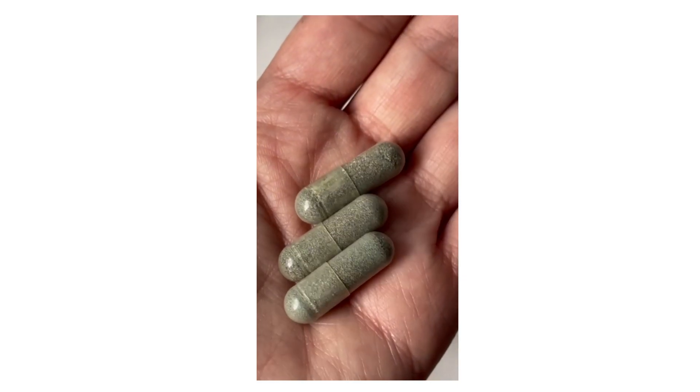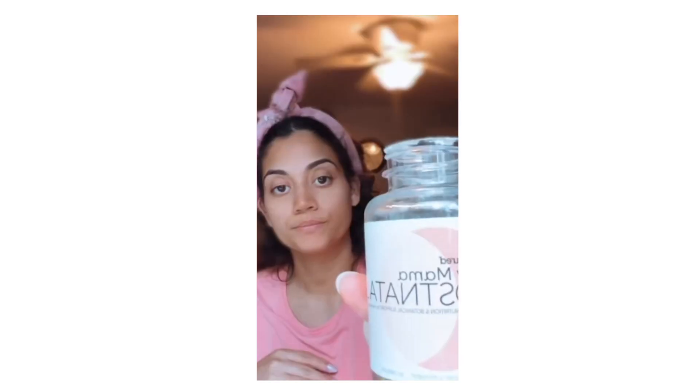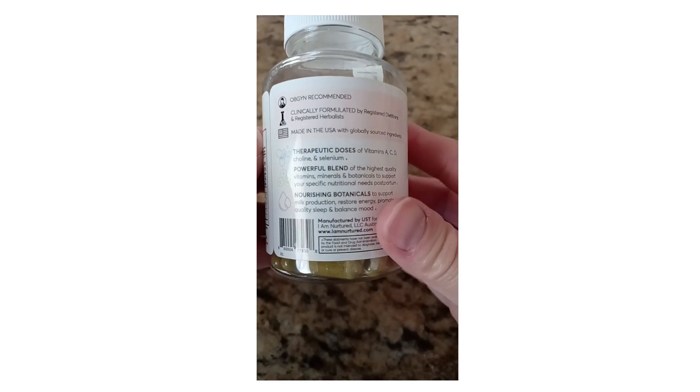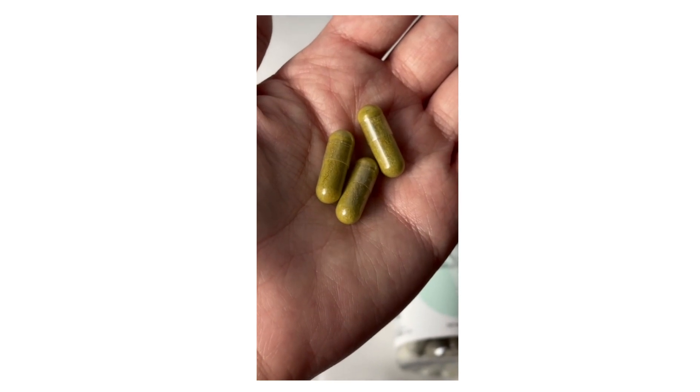I absolutely love that this prenatal includes choline, which is something that's super important and often overlooked in most prenatal vitamins. The postnatal — so far my favorite part is the turmeric that's included. I've been trying to reduce inflammation and that can definitely be a beneficial way to help do that.